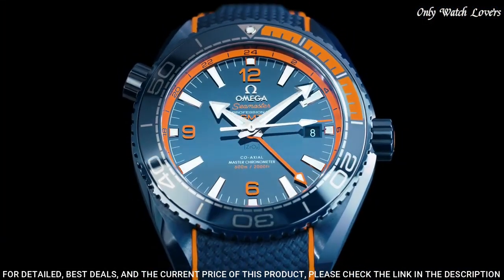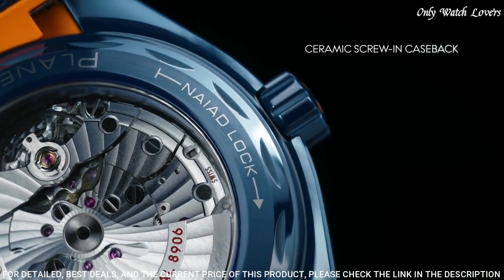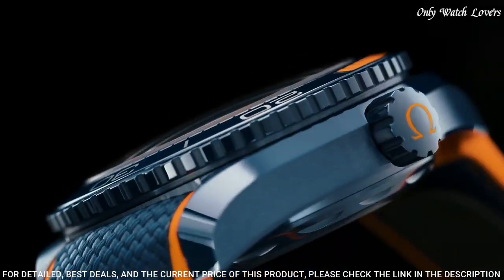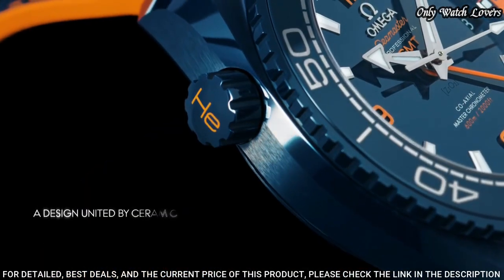Water resistant at 600 meters. Functions: date, hour, minute, second, chronometer. Luxury watch style. Swiss made.